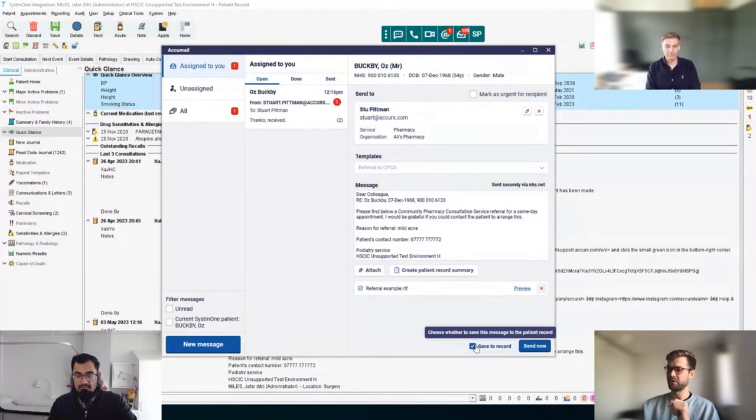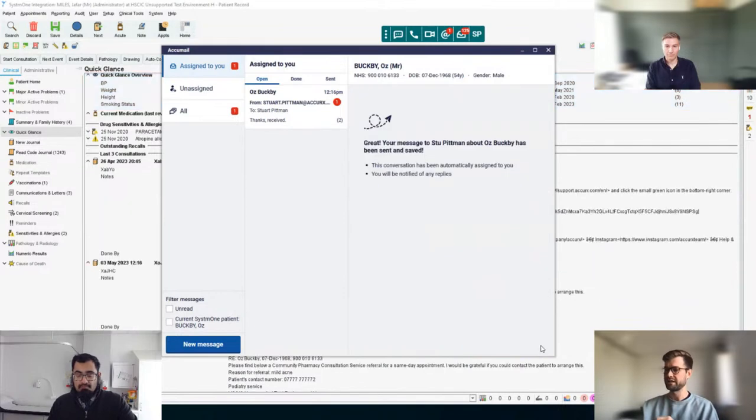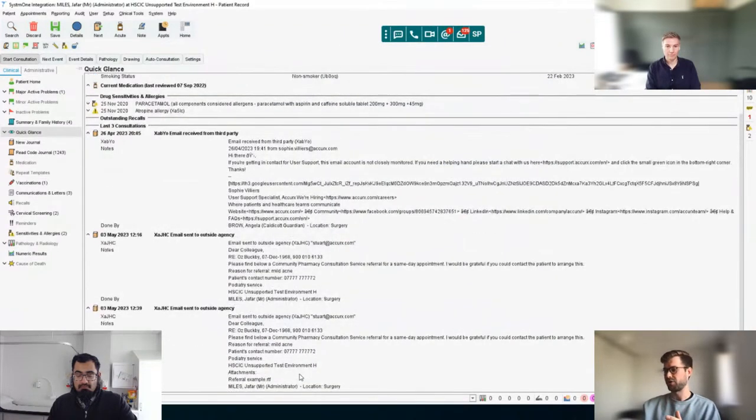The final one is 'Create Patient Record Summary.' This is useful if you're referring into a more complex service and want to give extra information around this patient. Something we've recently added is the option to save to record — or not. We've heard that with patient access coming around and patients being able to see things on their records, professionals don't always want their email addresses visible. So we've added the option to not save it. Now I'll go ahead and click send. That's fired off and saved to the records, which gives you an audit trail so you can see where your patient's been referred.